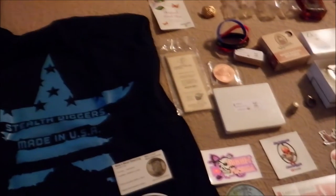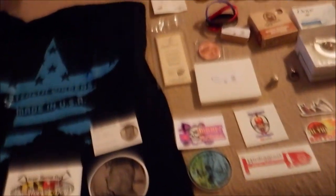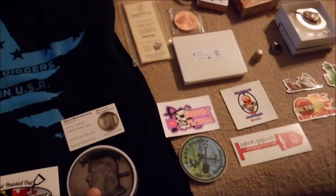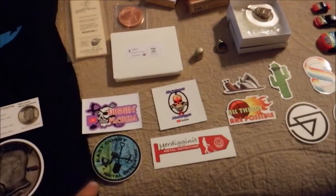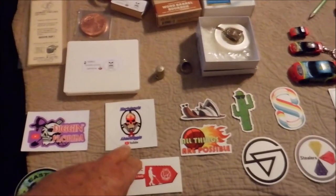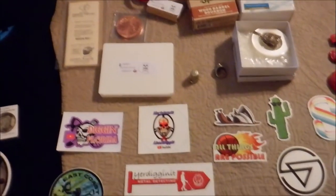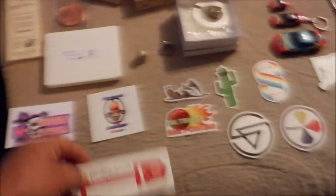Starting on the left, we've got a nice, heavy, looks like a very well-made t-shirt — Stealth Diggers, Made in USA. We've got a Hoover Boy sticker, MA Lyman 24 sticker and card, Digging Florida, East Coast Metal Detecting, Marty's Nuts About Digging — I like that name, Marty. I think that's his most recent sticker. And then, You're Digging It Metal Detecting.